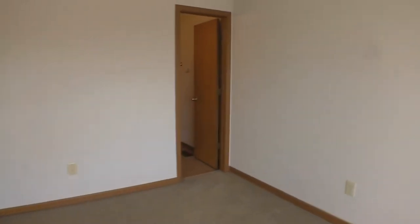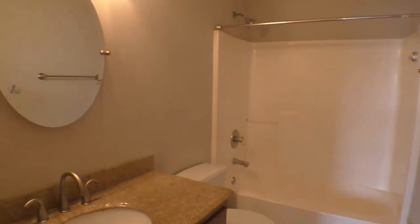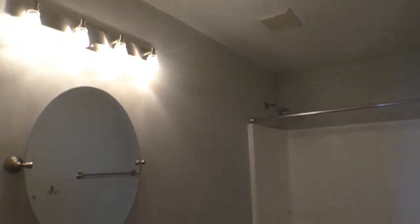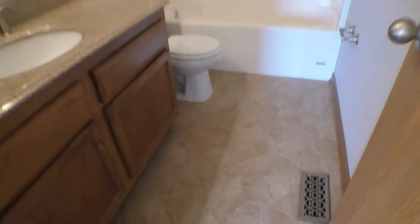And then we'll go on to the private master bath — a full tub-shower combo bathroom here. Again, beautiful upgraded and updated lighting fixtures, mirror, vanity, and flooring.